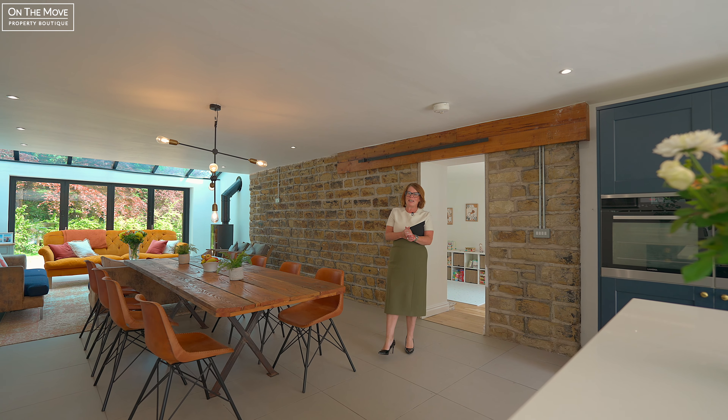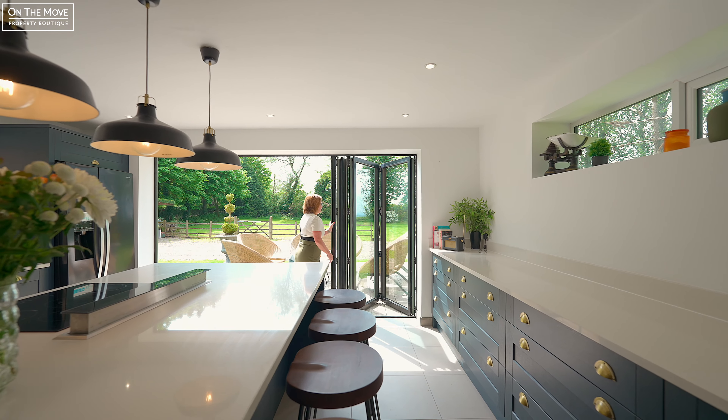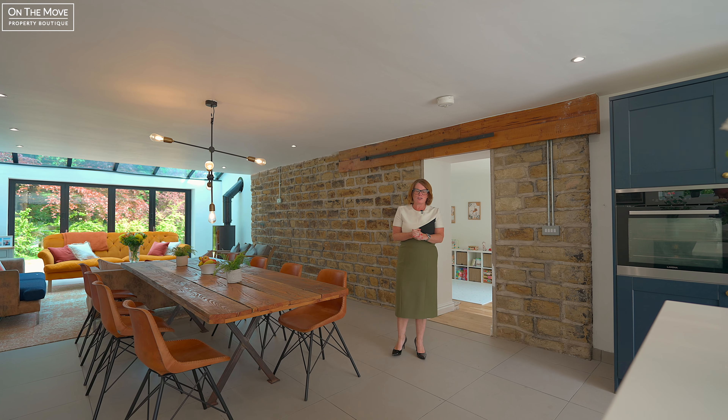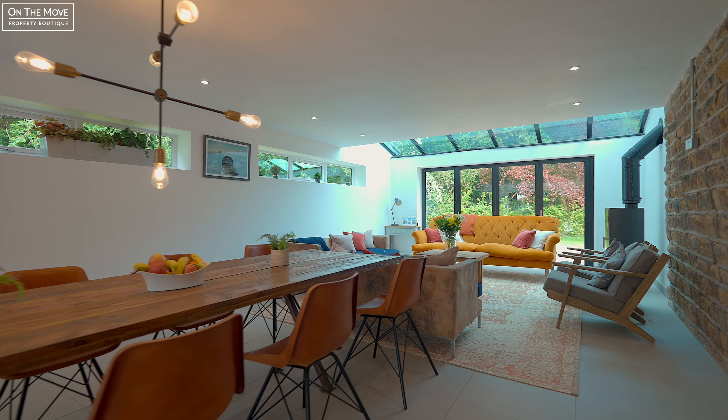This beautiful addition to the property is perfect for summer and winter living, with bifolds to the front and back to enjoy during the beautiful summer months. You also have a great log burner to enjoy during the winter time.